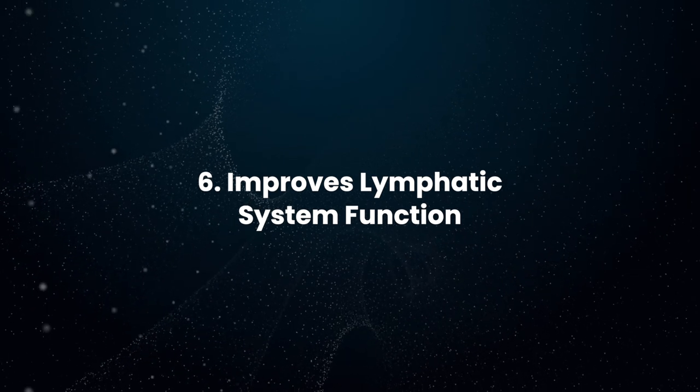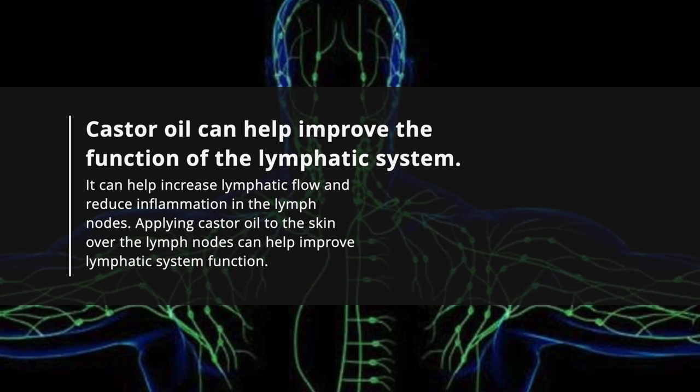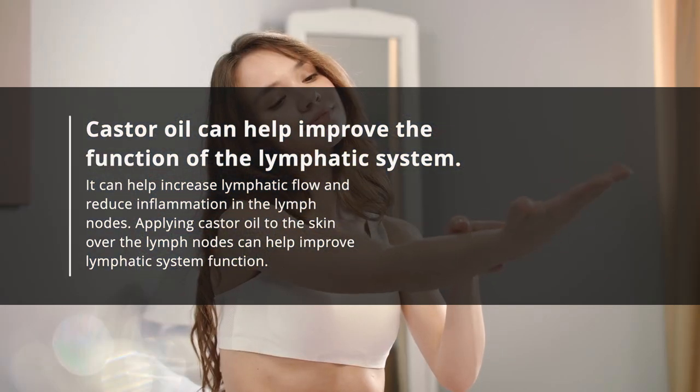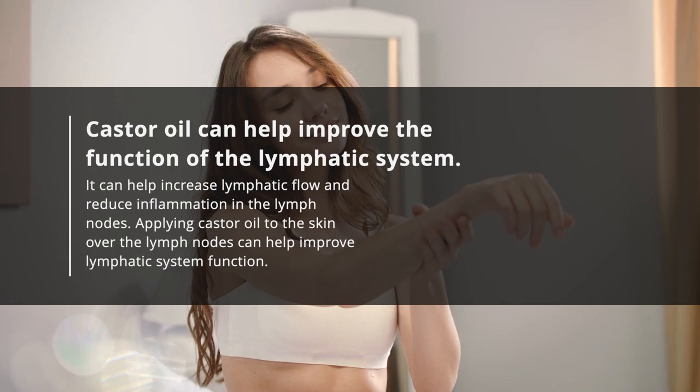Improves Lymphatic System Function: Castor oil can help improve the function of the lymphatic system. It can help increase lymphatic flow and reduce inflammation in the lymph nodes. Applying castor oil to the skin over the lymph nodes can help improve lymphatic system function.